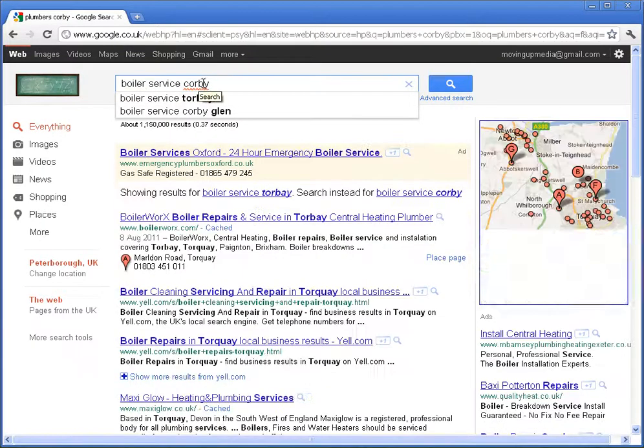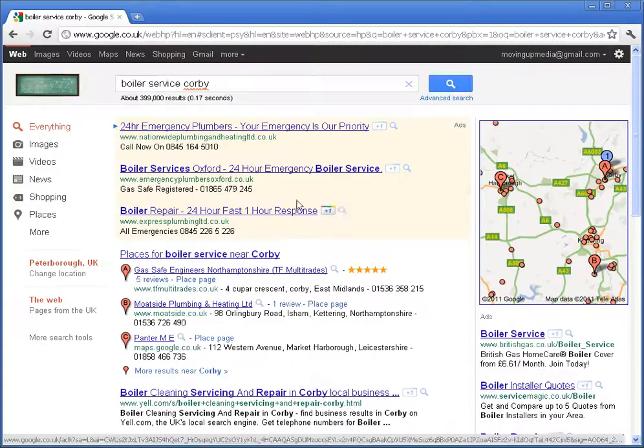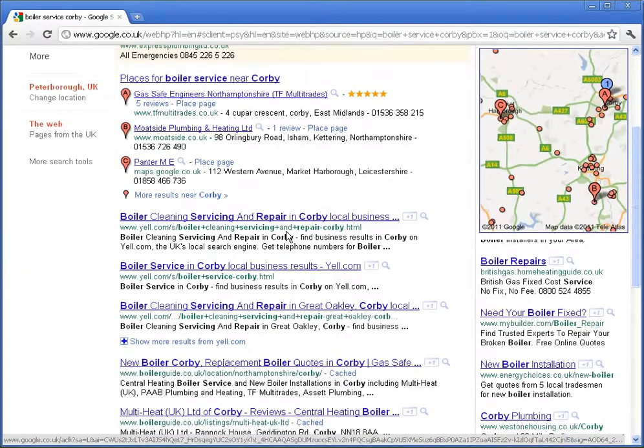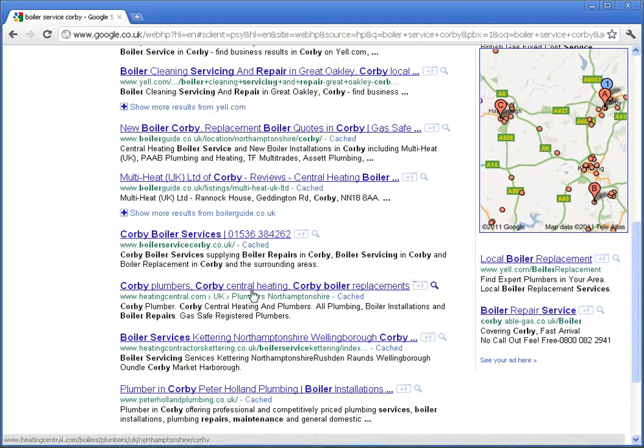So Corby — press Corby. Now, they'll be looking through this list, and then what happens is they'll see this phone number here and give it a ring. We've done that deliberately, because none of the other websites have got the phone number so prominent — it's right up front.